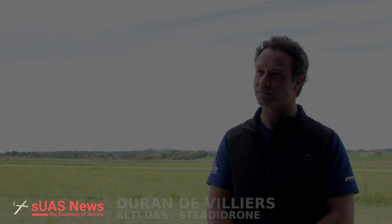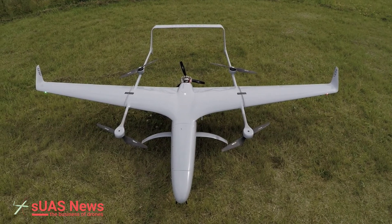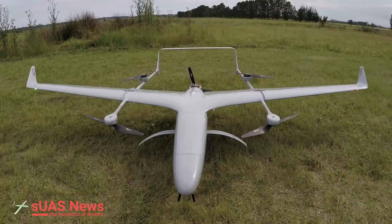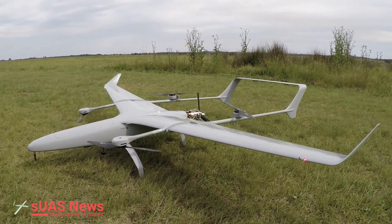We're here with Duran from Alti UAS down in South Africa, having a look at the new Alti Transition aircraft. Duran, regarding Alti — the company Alti UAS — what were your motivations for starting it and what do you aim to achieve with the Alti Transition aircraft?